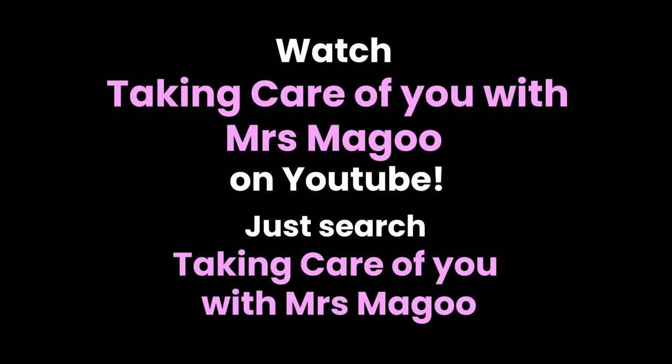Did you know you could watch Mrs. Magoo on YouTube? Simply go to YouTube and type in Taking Care of You with Mrs. Magoo and watch an episode.